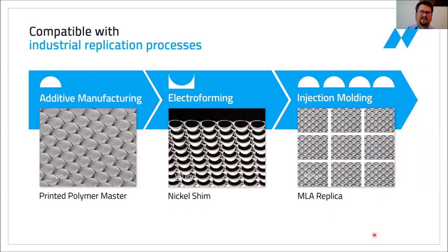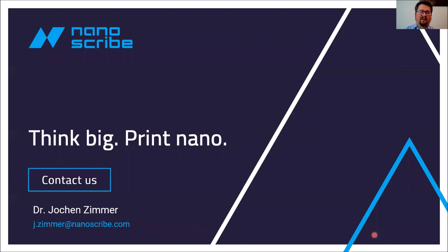Thank you very much for your attention. If you have any questions, please contact me at my email address.